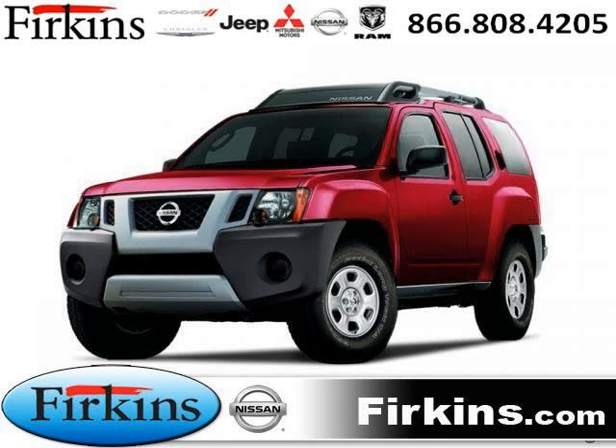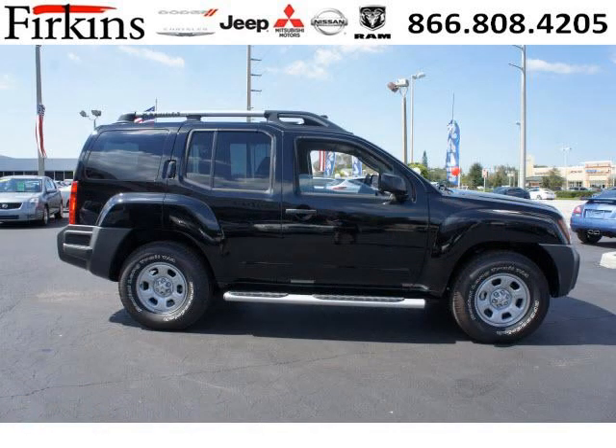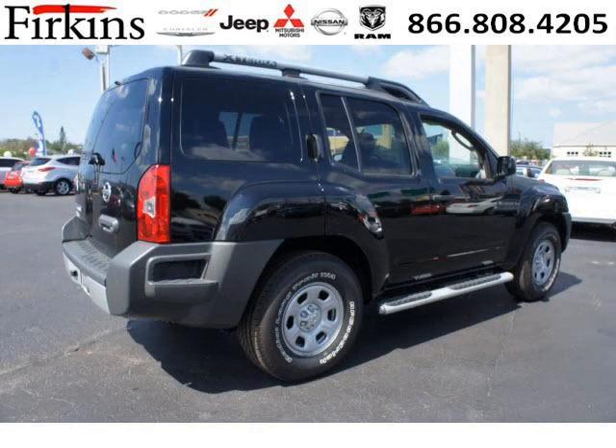Do you want to stretch your purchasing power? Well, take a look at this outstanding 2012 Nissan Xterra. This Xterra would look so much better with you behind the wheel instead of sitting on our lot. And with climate control, automatic transmission, it's bound to sell fast.